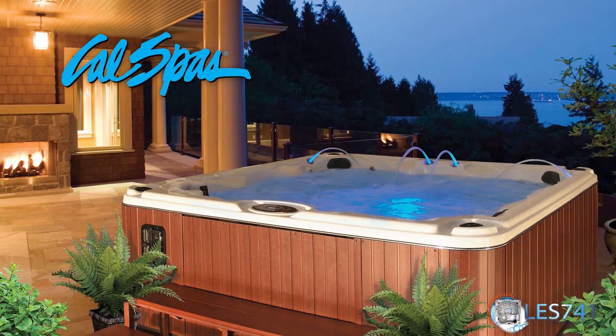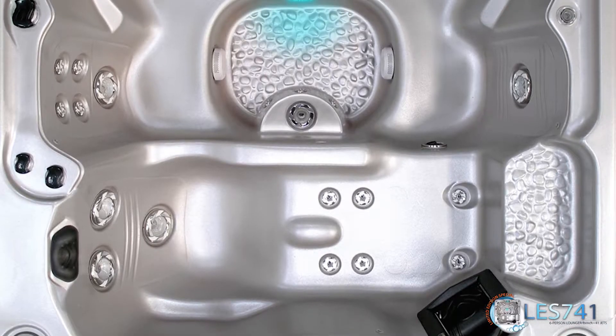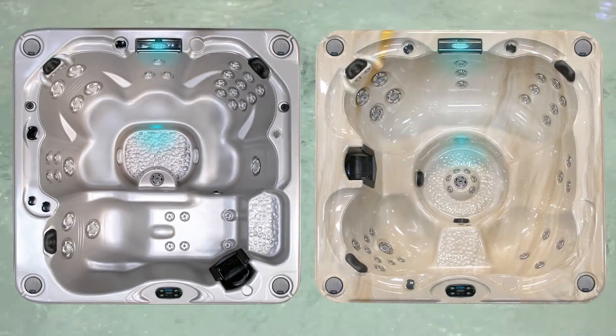Cal Spas introduces the new Limited Edition Spa, the LES-741. This unique spa is rich with features to optimize a soothing spa experience in both lounger and bench seating.